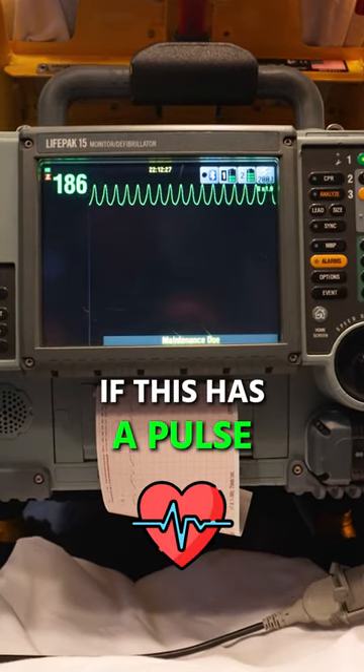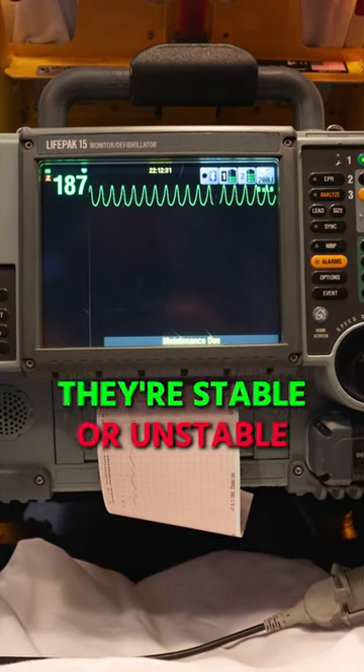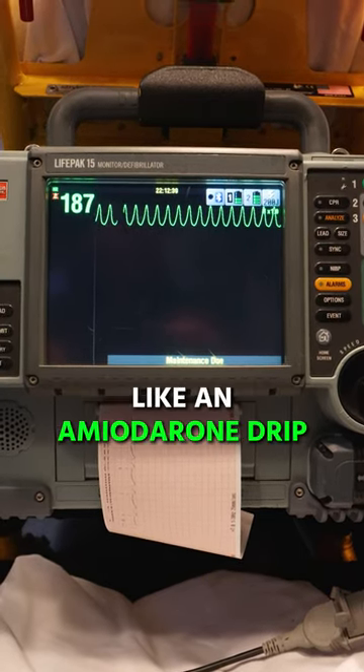If this has a pulse, we have to decide whether they're stable or unstable — basically whether we're going to do a cardioversion if they have a pulse, or medications like an amiodarone drip.